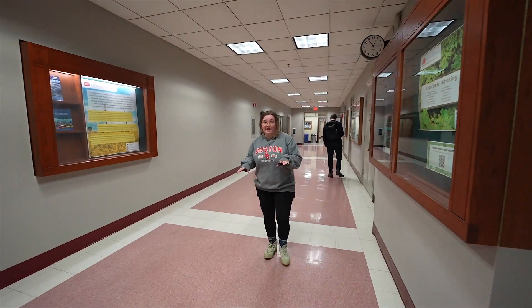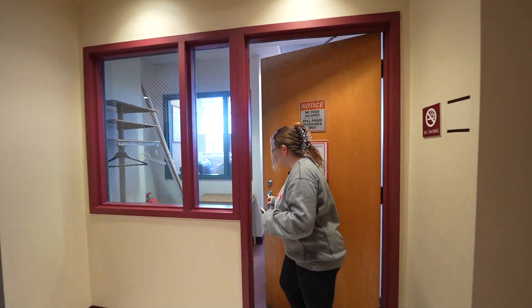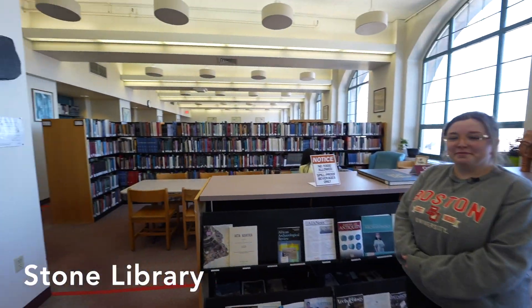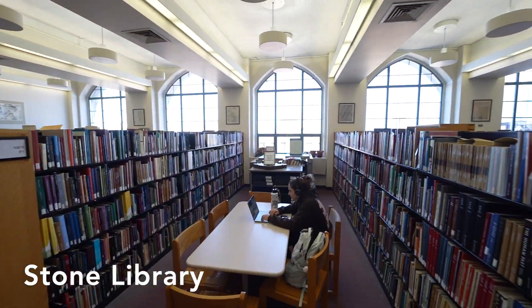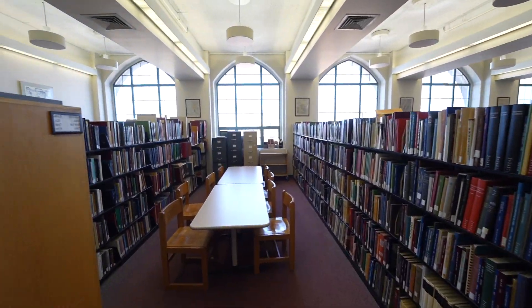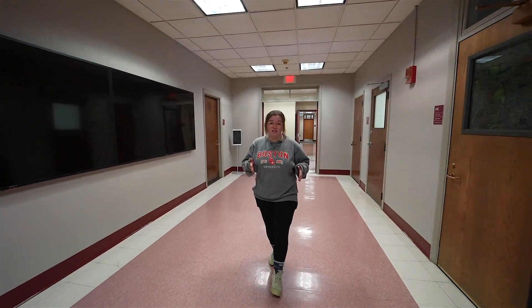But if you're looking for a study place, the place to be is up on the fourth floor in the Stone Library. It's got about 14,000 books and is specific to the Department of Archaeology and the Earth and Environment Department, so it's got a lot just for us students.